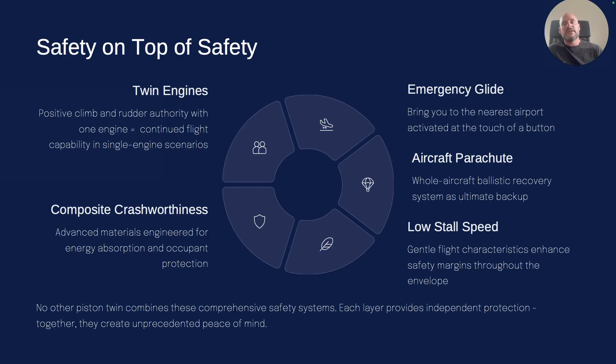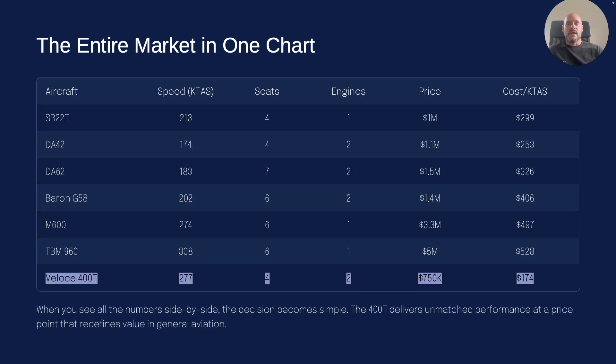Here's the entire marketing on one chart. The numbers are just all-around way better in everything, period.